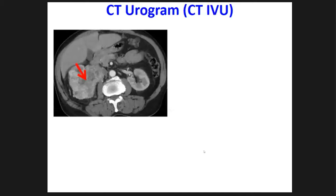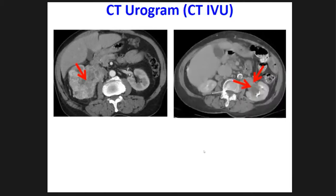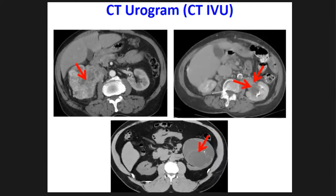The gold standard is the CT urogram. It can detect renal tumors, upper tract urothelial tumors filling the pelvicalyceal system and upper urinary tract, and other causes such as complex renal cysts as a cause for hematuria.